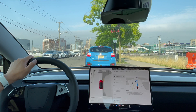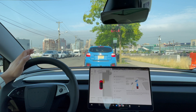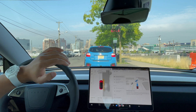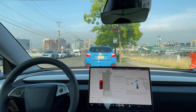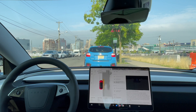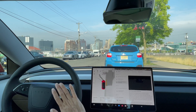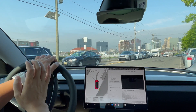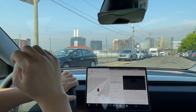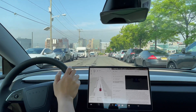Hey everyone, just another Tesla guy here. Today is July 15th, Monday. This morning I just got the version 12.4.3 update for full self-driving, which brings the vision-based monitoring. I'm super excited to try it out, so I'm just going to do a quick video going to a regular location — ShopRite — with some streets and some highways, and seeing how 12.4.3 works.